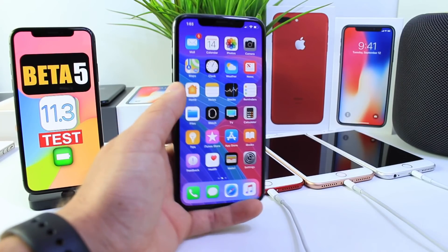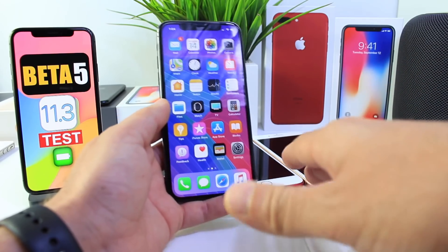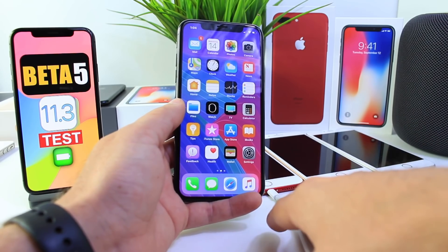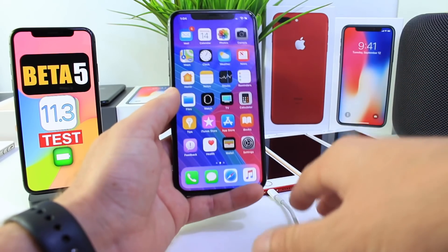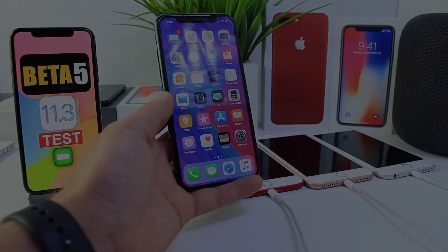The best performing device as always keeps improving — the iPhone X with an additional 15 to 20 minutes of extra on-screen time. In beta 5 it gave us 7 hours and 40 minutes, very impressive. So those are the results for iOS 11.3 beta 4 versus beta 5. The battery has been improving slowly — the only device that really didn't see a whole lot of improvement was the iPhone 6s. Hope you guys enjoyed the video, I'll see you guys real soon!